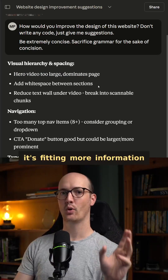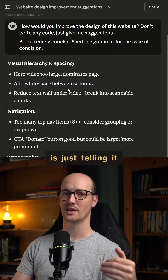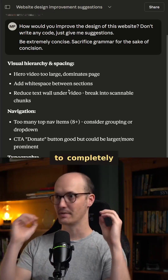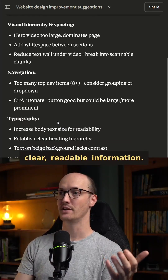In other words, it's fitting more information into fewer words. I'm saying sacrifice grammar, but really what I'm doing is just telling it to be less formal. You really can't push these LLMs to completely sacrifice their grammar because they've been so well trained to output clear, readable information.